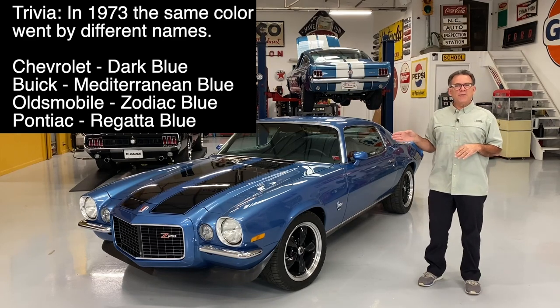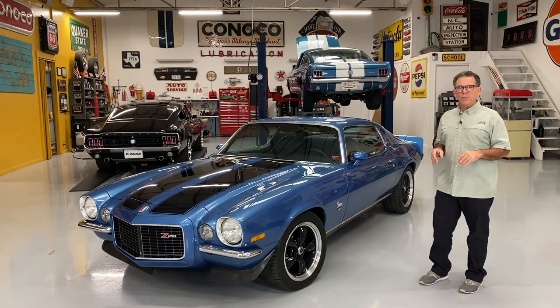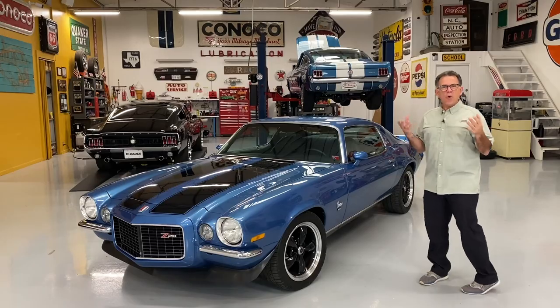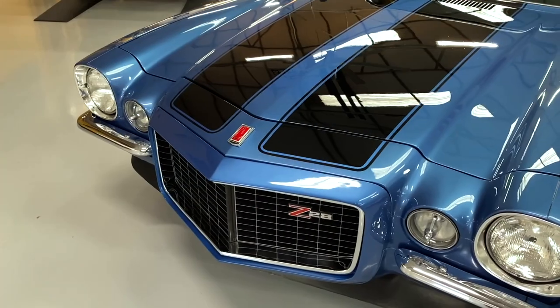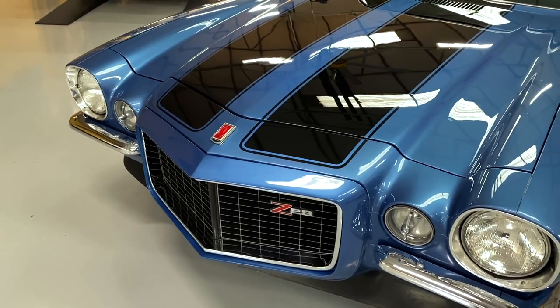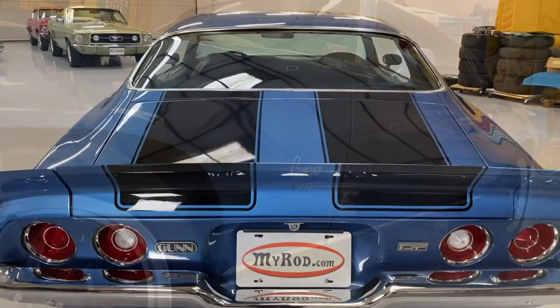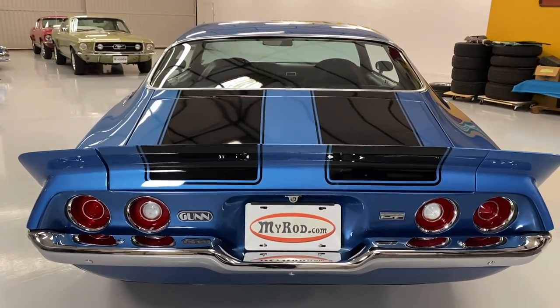My second favorite color for '73 is called dark red. It's just gorgeous, and hard to believe the paint's been on there for well over 10 years. Let's walk around and take a look at it. The lines on this car just wow me. When this car first came out, I was a little kid, and I remember thinking, oh my gosh, I'm going to own one someday.